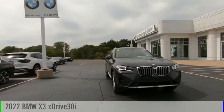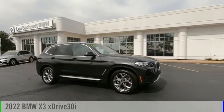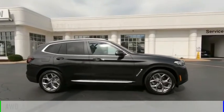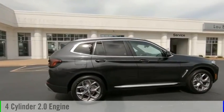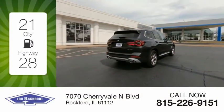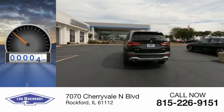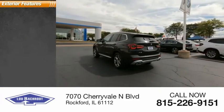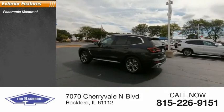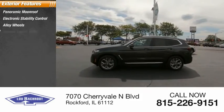Looking for the right vehicle? Check out the 2022 X3. This vehicle is powered by an all-wheel drive four-cylinder 2.0 liter engine with great fuel efficiency, saving you money by requiring fewer trips to the gas station. This vehicle has less than 100 miles.